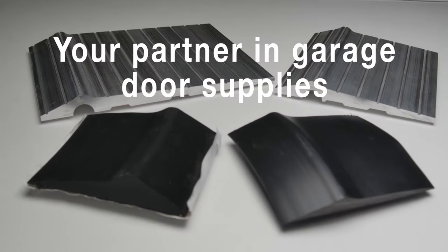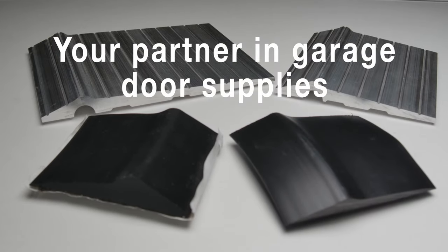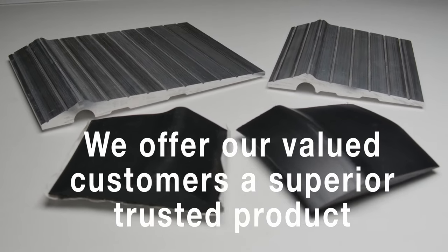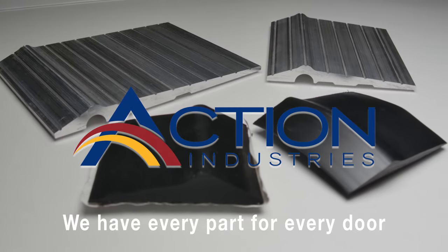Action Industries strives to be your partner in sealing and protecting your clients' garage doors. When you're able to deliver to your clients a superior, trusted product, we've done our job. We have every part for every door.